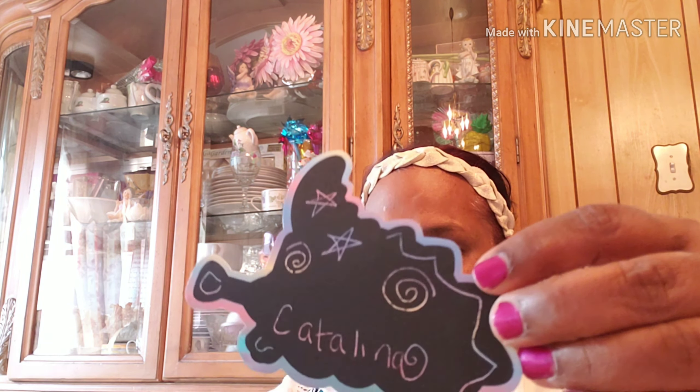This one is a unicorn, it says grandma. This one says Carter. This one is a llama and it says no problem-a, grandma, granny. This one says Catalina, this one says mommy, and this one says Carter and Catalina. They had a good weekend at my house.